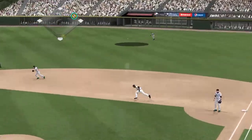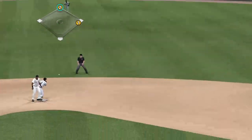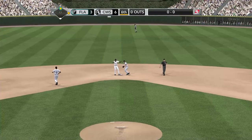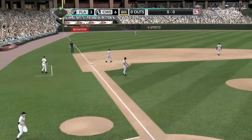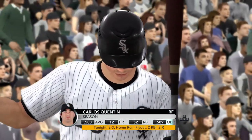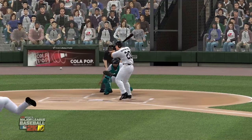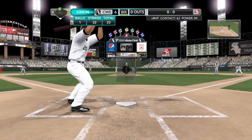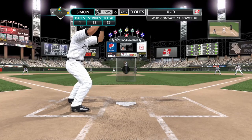Swung on — line to right field. The throw — not in time. He's on at second. Up next: Carlos Quentin, a couple RBIs thus far. They're swinging the bat very well today — doing a little bit of everything: driving in runs, hitting the ball out of the ballpark, having a good ball game. No one out yet, runners at first and second.